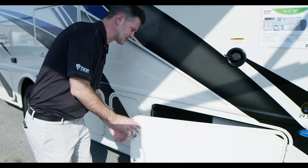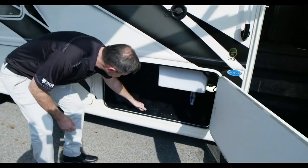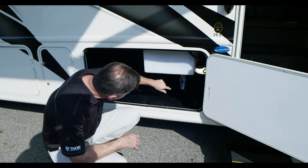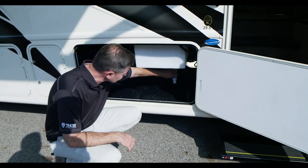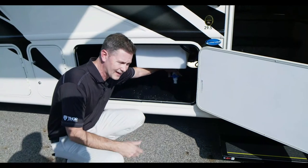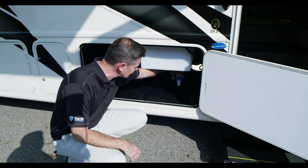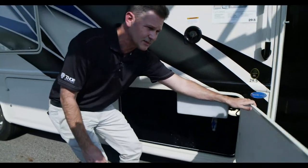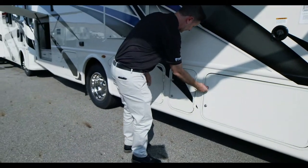A lot of great storage options out here in your 29.5. Your nice rotocast storage bays — right here is your water tank. When you're done and want to drain it, you simply turn the lever. When you want to winterize, you can turn that and drain your tank nice, fast, easy with that nice one-inch valve.